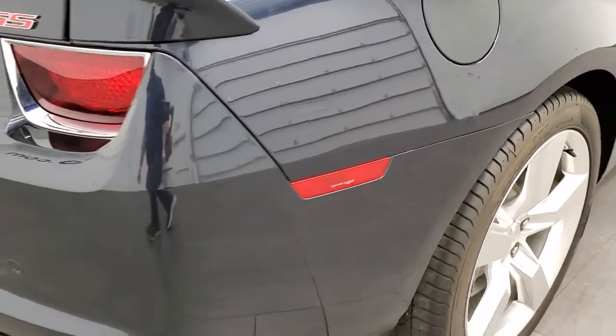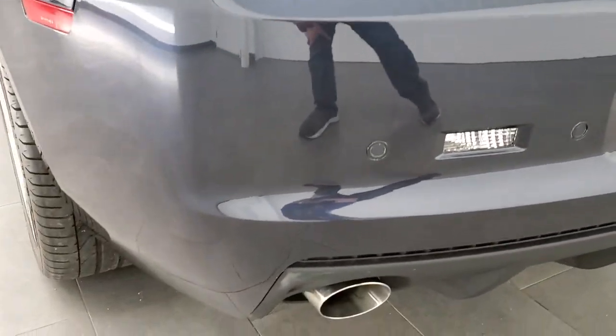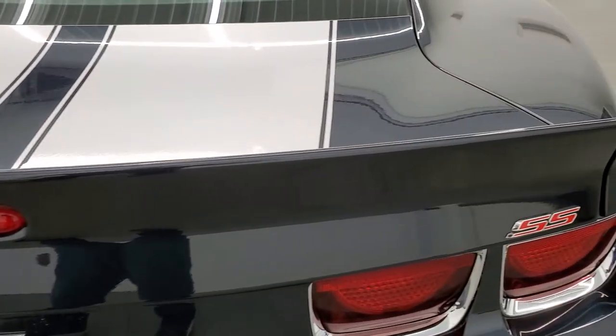Coming around to the back of the vehicle, you get the backup parking sensors — no dents, dings, or scuffs. Back here you also get the dual rear exhaust. The trunk lid and spoiler are in excellent shape as well.